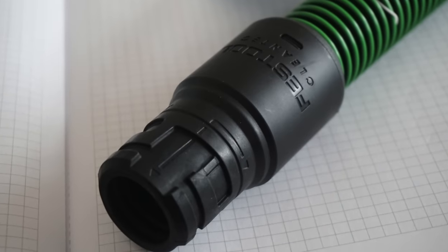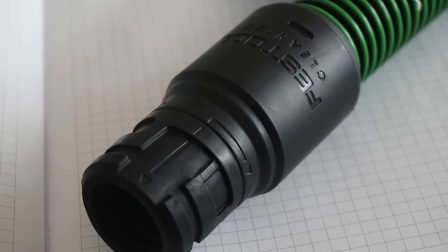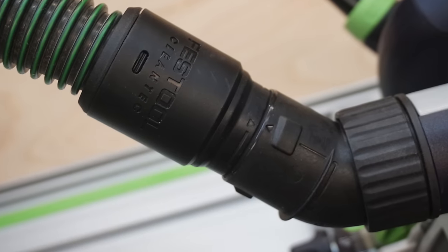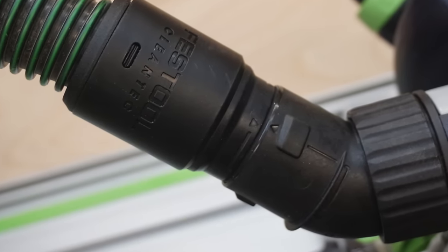Both saws come with a Systainer 4T lock container. There is a new dust port connector coming out, and if you're buying these saws new you'll probably get it included. It's an accessory right now — an improved dust hose connection port that provides a better, more secure connection. It prevents the hose from disconnecting as you move the saw. That's happened to me a dozen times and I hate it. They've solved the problem.